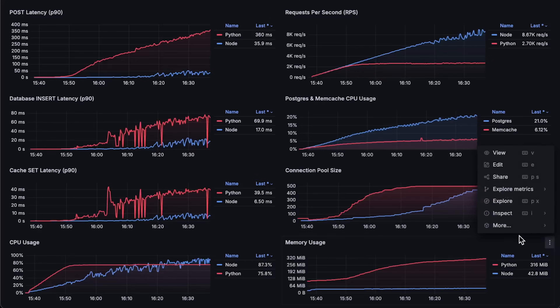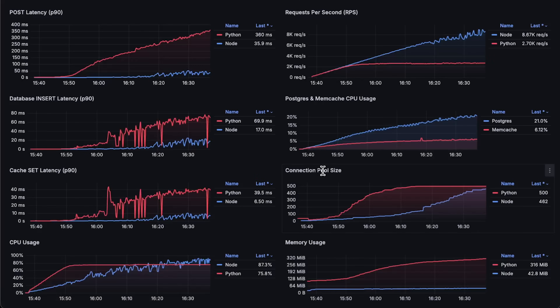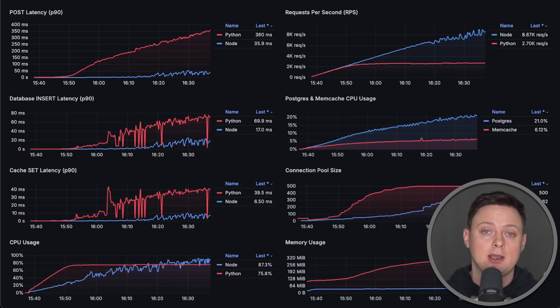Finally, we have memory usage. So this concludes the test. I think it's clear that Node.js performs much better than FastAPI, but I'll keep testing different Python frameworks. If you have any suggestions on how to improve the tests, please let me know. I have other benchmarks that you might find interesting. Thank you for watching and I'll see you in the next video.